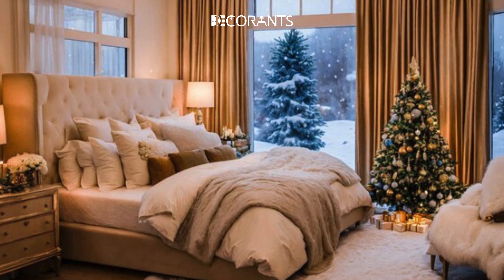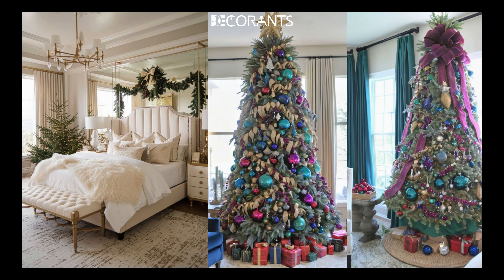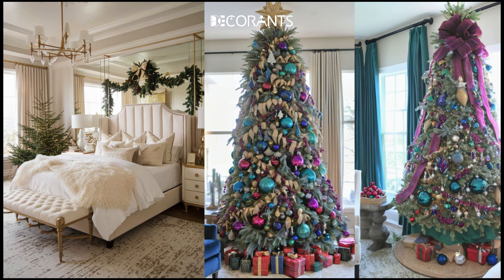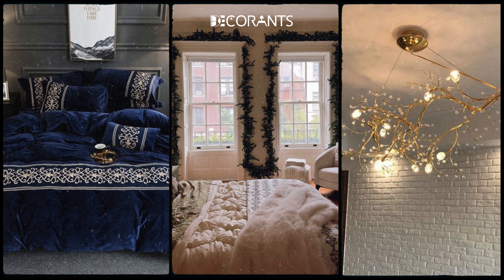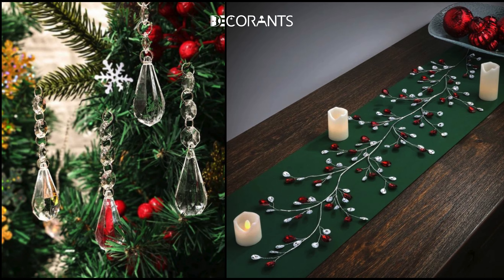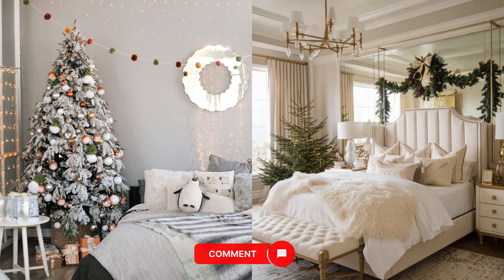Modern Luxe. For those who want a glamorous holiday look, the Modern Luxe theme is perfect. Metallics like gold and silver paired with rich jewel tones like emerald and sapphire create an opulent feel. Velvet bedding, oversized mirrors, and metallic light fixtures add that luxurious touch that makes your bedroom feel like a high-end holiday retreat. Incorporating crystal ornaments or a metallic garland on your bed's headboard can elevate the luxurious vibe. What's your favorite Christmas decor theme? Comment below and let me know.